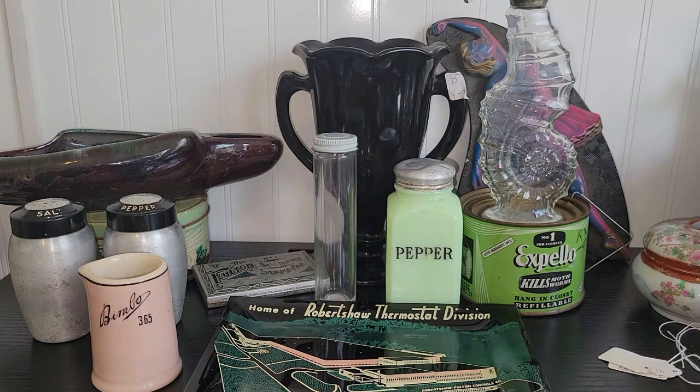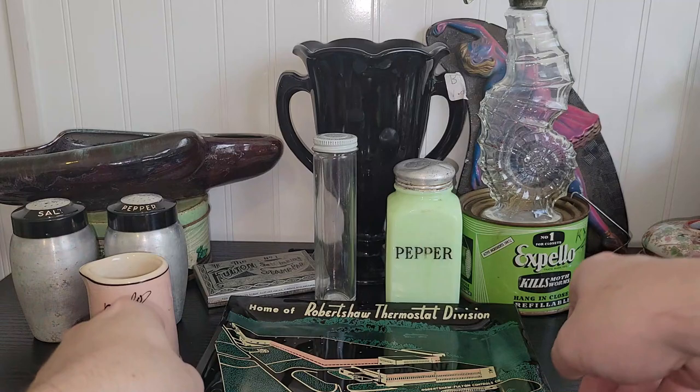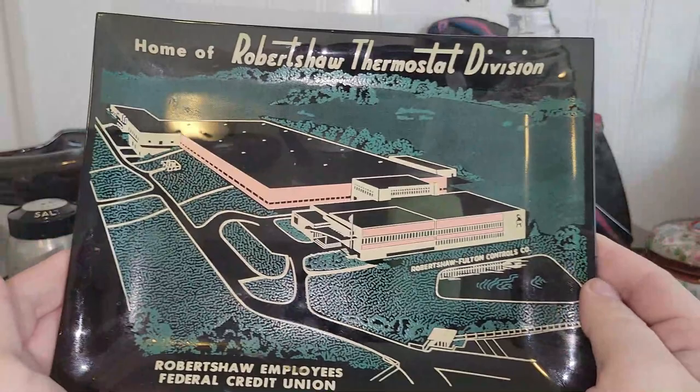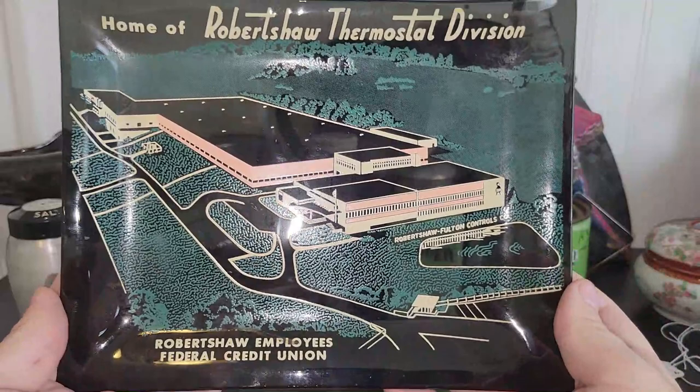The next place that we went to, I think I actually wound up spending over $60. I did save the best for last, so stay tuned. I really liked the look of this dish here — a little smoked glass dish for Robert Shaw Thermostat Division from the Federal Credit Union. Very cool. I can see this being propped up in a plate stand making a great display for advertising and that industrial vibe. I just loved the colors of that.